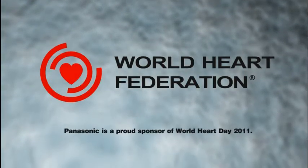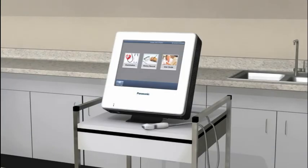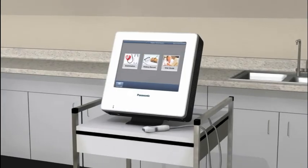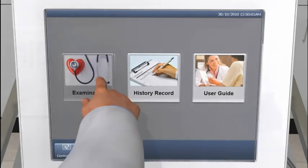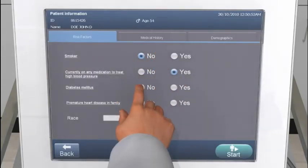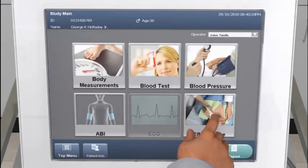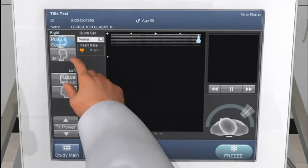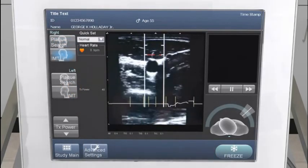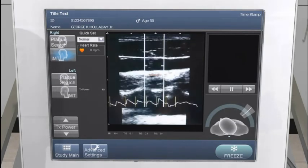Panasonic is a proud sponsor of World Heart Day 2011. The Panasonic CardioHealth Station utilizes state-of-the-art ultrasound imaging technologies to empower clinicians to practice personalized preventive medicine. CardioHealth's intuitive touch screen interface simplifies the entire examination. After entering basic risk factor information, the ultrasound imaging module is easily launched, followed by a sweep of the carotid artery looking for plaque.